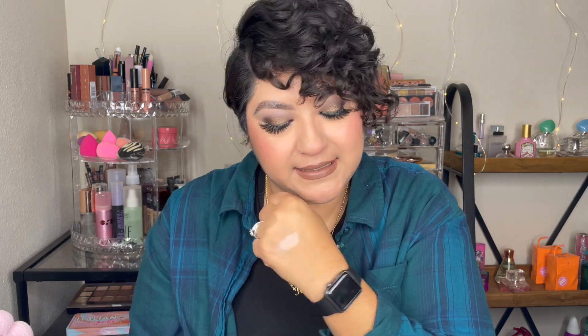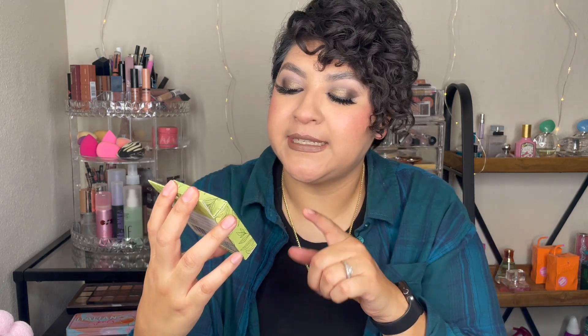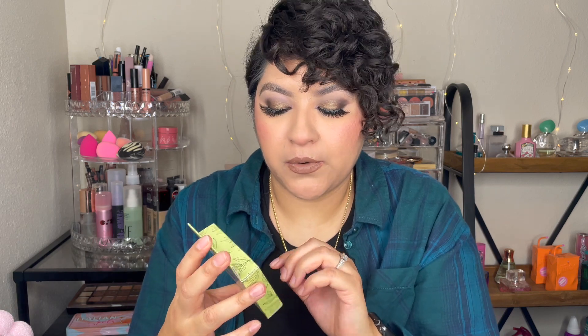Then I ended up picking up this infused pressed face powder and it says it provides a smooth matte finish, sets makeup, and controls shine. It's from the brand Be Pure — this is what it looks like.